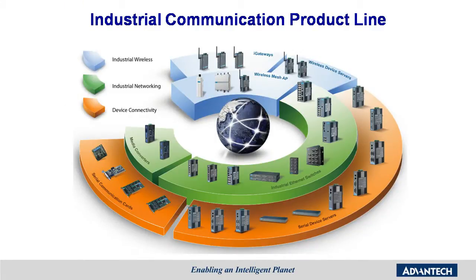Advantech provides industrial Ethernet networking with a variety of models, from fast Ethernet to gigabit, from copper to fiber optic, power over Ethernet, and media converters. The device connectivity product line includes wired and wireless serial device servers, serial communication cards, and 3G GPRS gateways. The industrial wireless product line includes wireless mesh AP, station, and CPE.